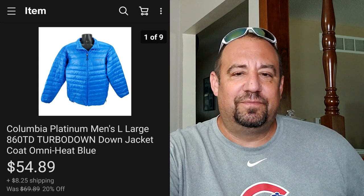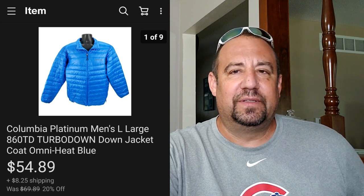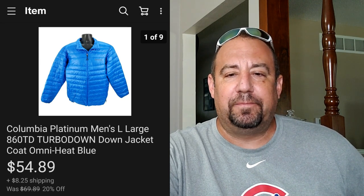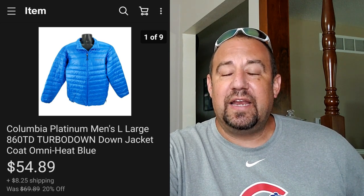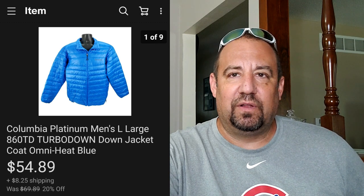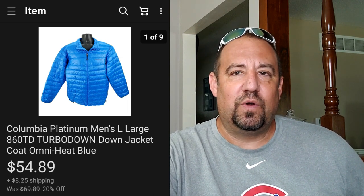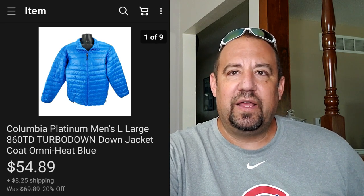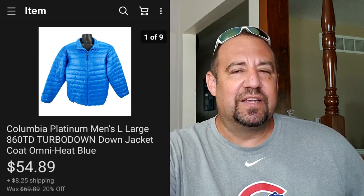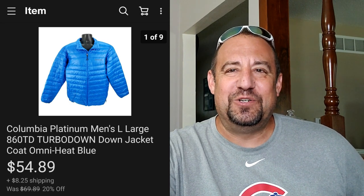Mind you, this is June. I get asked all the time when's the best time to sell coats or shorts or swimwear. Anytime - list it and it'll sell. This here's a Columbia Platinum Edition Turbo Down winter jacket that sold in June for $54.89 plus buyer paid shipping, so they were all in at $70.33. I paid $9.99 for this at my local Goodwill - absolutely awesome coat. If you guys are new to reselling, whenever you pick up your items, list it. It's never going to make you any money sitting in a pile. I sell shorts in December and winter coats in June - just anytime, guys.